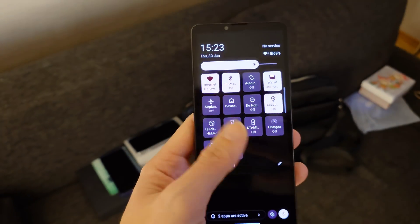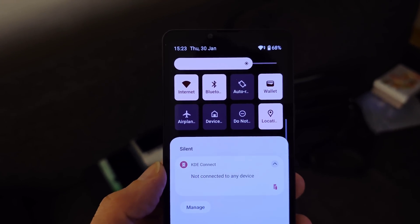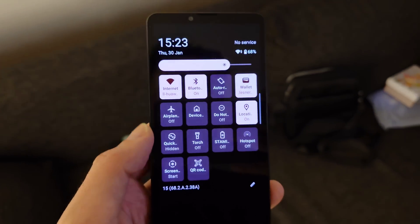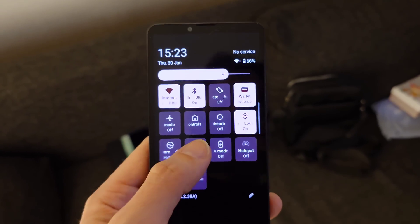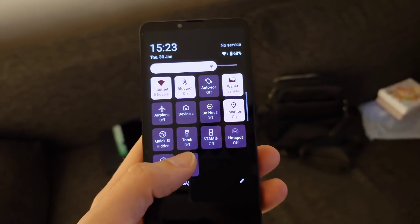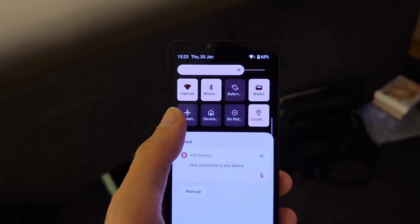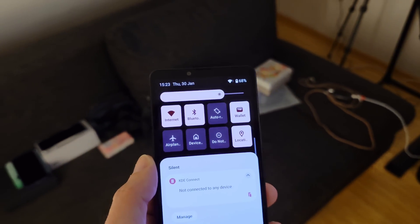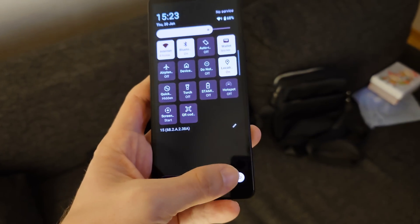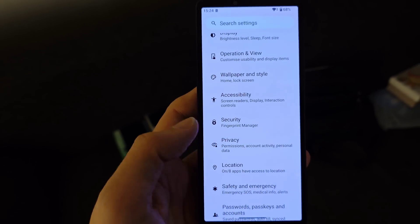The first new thing is the quick toggles. We have this new design that was first introduced with the Xperia 1 Mark 6, and now it's also on the Xperia 10 Mark 5. This is quite nice because it gives you more quick toggles — I love having quick access to the flashlight, QR code reader, and screen recording. You now have 8 quick toggles instead of the 5 or 6 you had before in Android 14. This is a big upgrade.